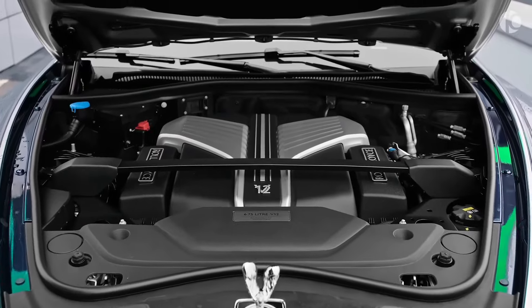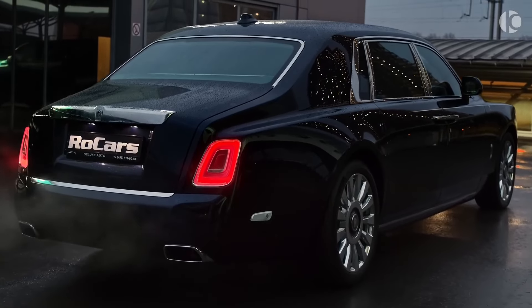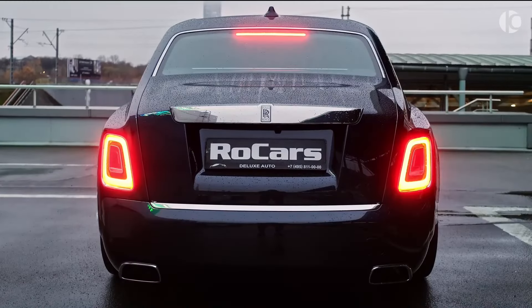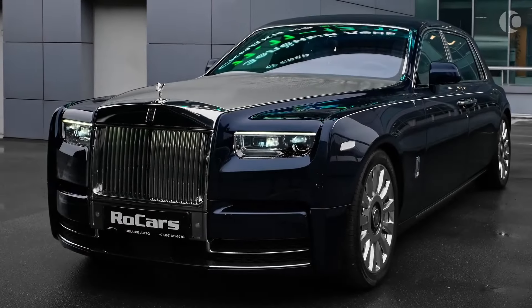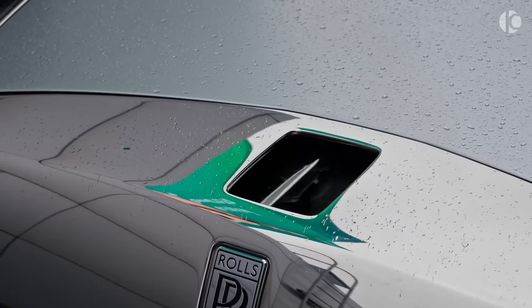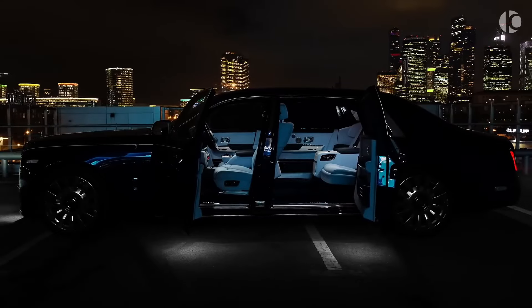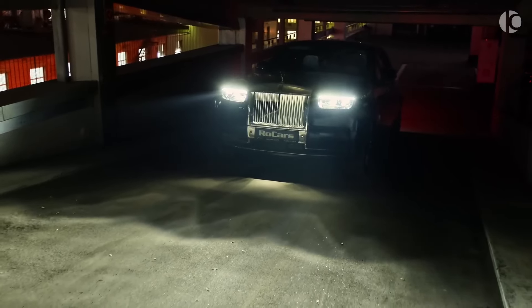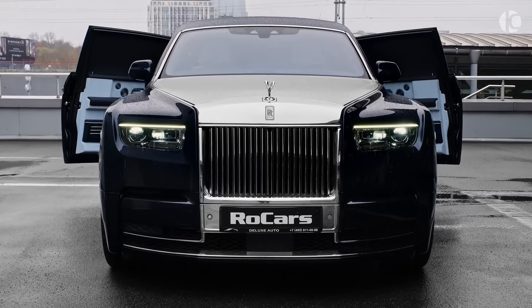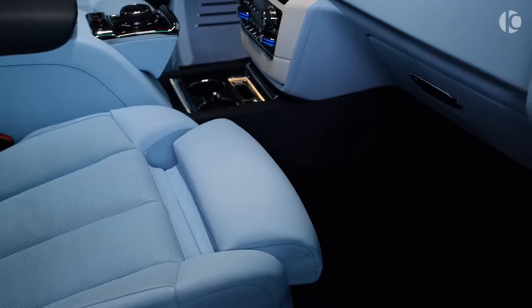With 563 horsepower coming from the Rolls-Royce Phantom's 6.75-liter V12 engine, the Phantom is not just a car but also a work of art. Its striking design, long and plush body, makes you feel like a king. With the Phantom's distinctive front, you feel like you are walking the red carpet.